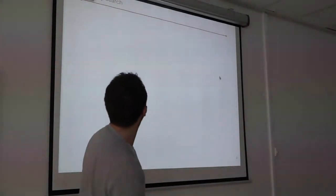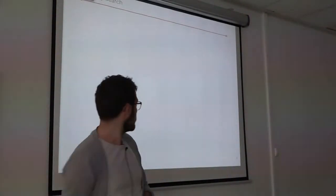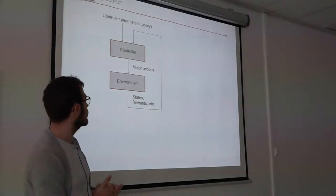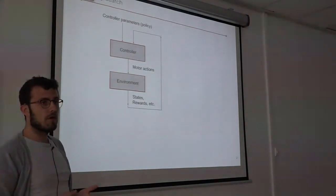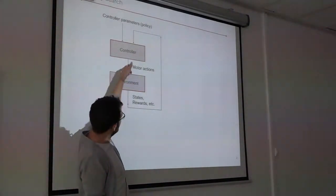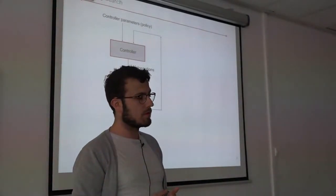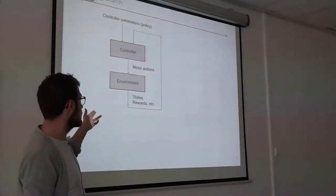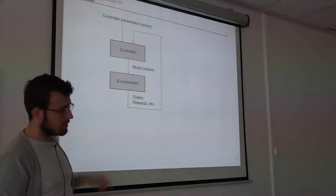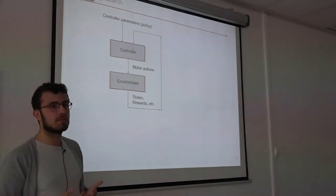We are concerned here with policy search — how to find efficient policies to solve continual control tasks. There is an agent with a controller, and the parameters of this controller are what we call the policy. Thanks to this controller it will output motor actions on the environment, which will modify the environment, and in turn the environment will produce sensory feedbacks: states or rewards. Policy search is about finding the policy that will maximize a certain function of utility.